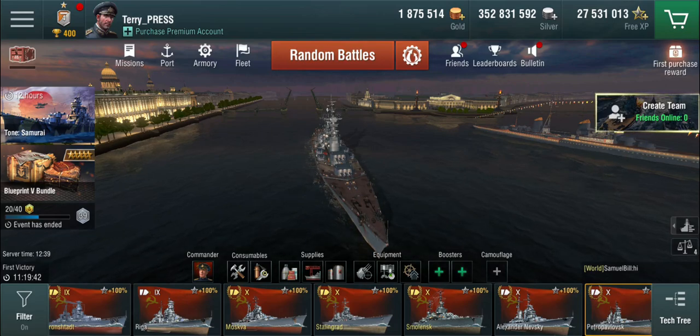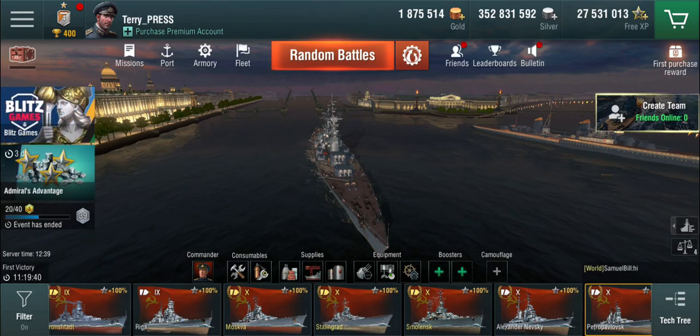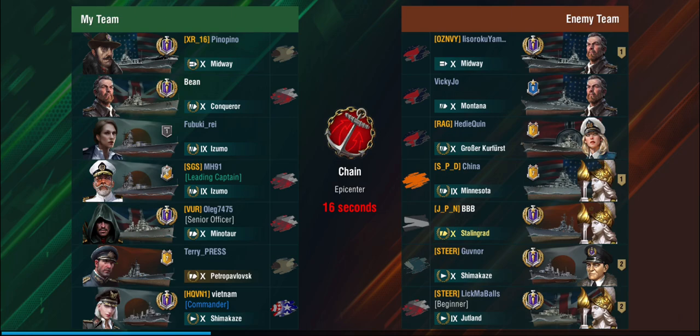I think that's it — let's take a look at some gameplay. We're on Chain in Epicenter. There's a Midway on the enemy team, a Montana, a Kurfürst, a Minnesota, a Stalingrad, a Shimakaze, and a Jutland.